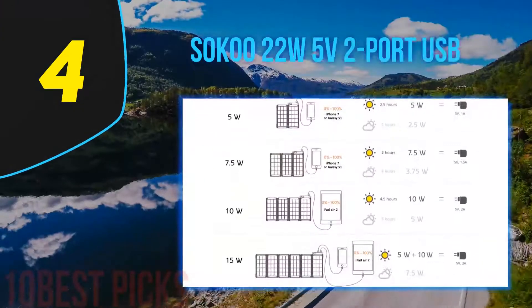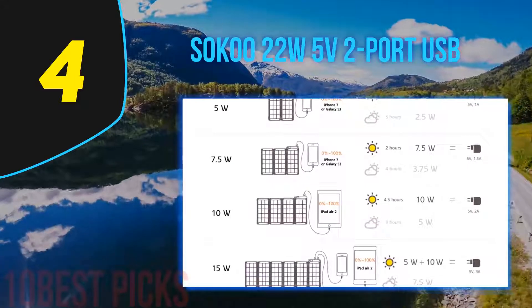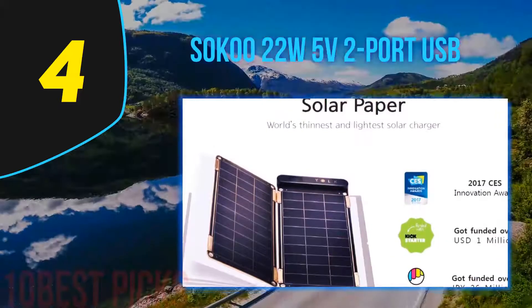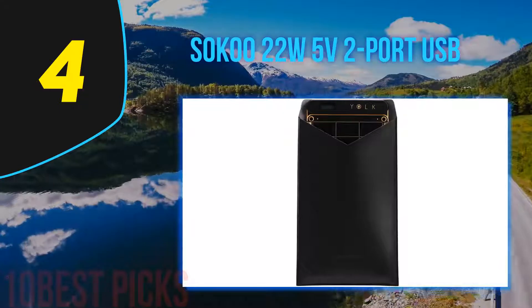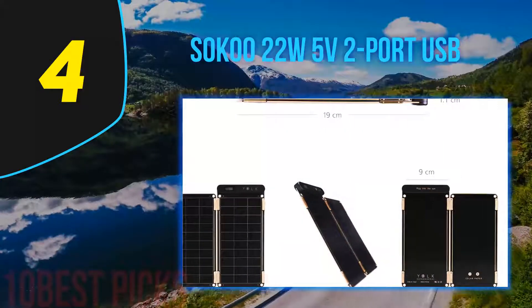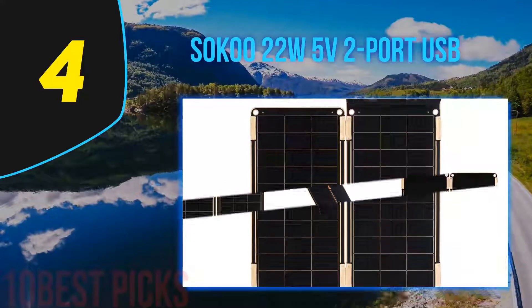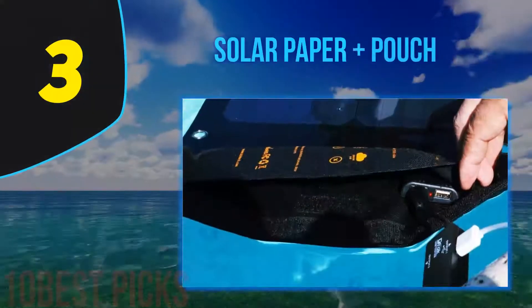Coming in at number 4, the Soku 22W 5V 2-Port USB. If you're an active person, we highly recommend this foldable, portable, and waterproof solar panel charger from Soku. With dual USB smart charging technology, the panel system can identify your device and adjust the power output accordingly. Its compact size is slightly smaller than a piece of paper, and it comes with an 18-month warranty, so if something goes wrong you can get a replacement without any problems.